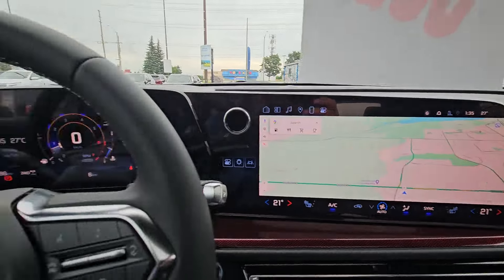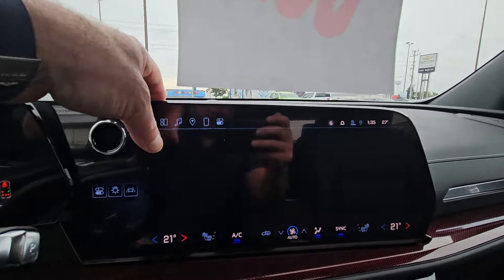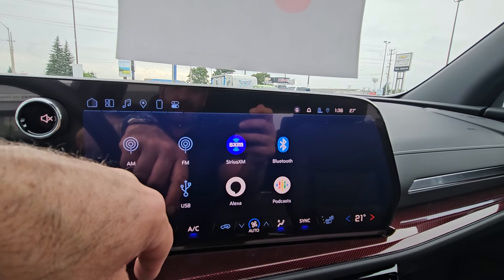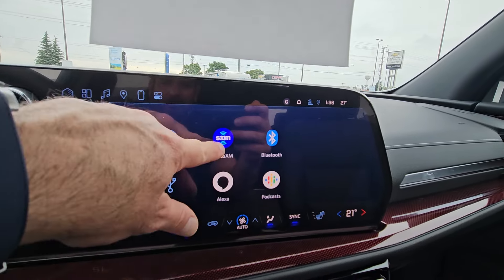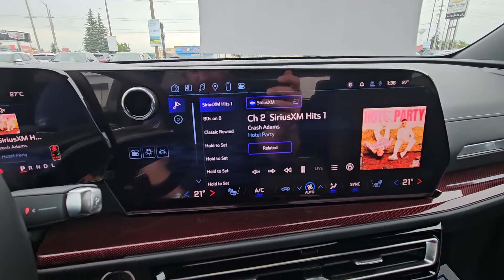You've got this giant wraparound touchscreen with built-in navigation. It's all touchscreen, so your Sirius XM radio is in there. It's in demo mode right now — when you come pick it up, we'll get it in the proper mode and get everything hooked up.